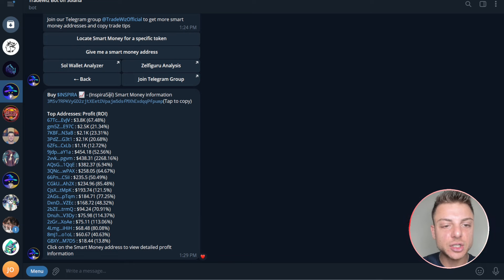Now TradeWizBot has actually given us the smart money information for this particular coin — the top addresses with profit and ROI. This particular trader is up nearly four thousand dollars, 67 percent; this trader up two and a half thousand, 21 percent; two and a half thousand, 23 percent. Now we have all of these individual wallets and I can go through each one — any wallet that made over a hundred dollars or at least a 50 percent gain, I'll actually look at these traders.